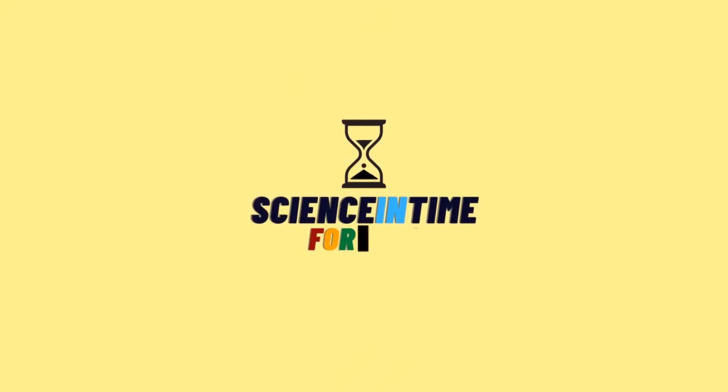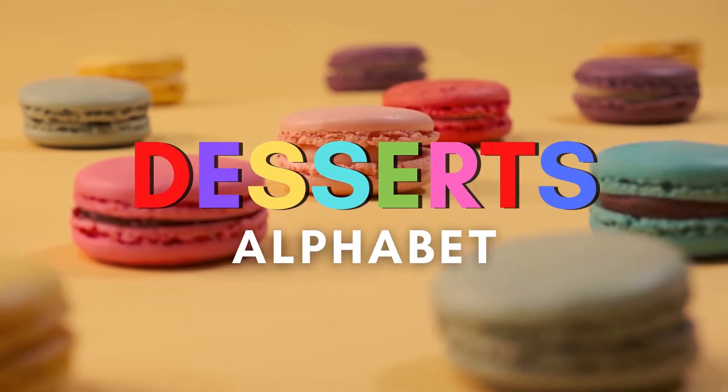Signs and time for kids! Dessert! Alphabet!